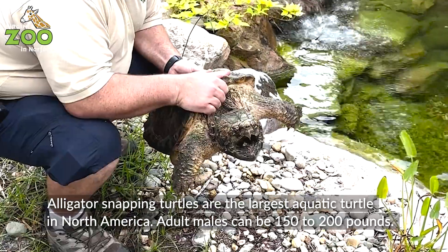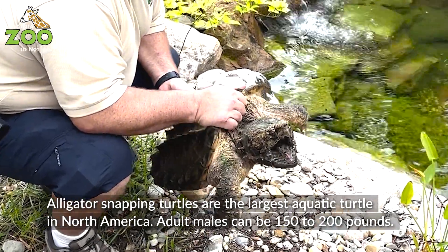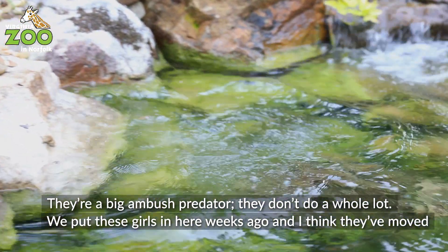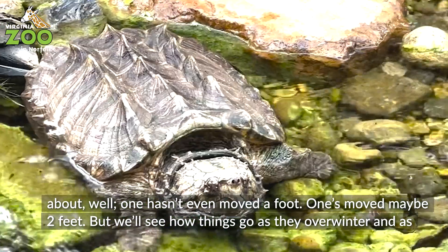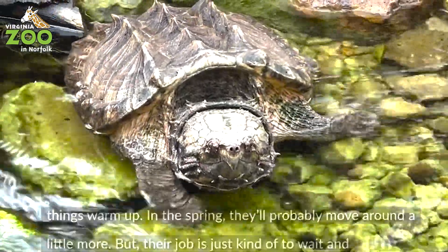Alligator snapping turtles are the largest aquatic turtle in North America. Adult males can be like 150 to 200 pounds in some cases. They're a big ambush predator — they don't do a whole lot. We've put these turtles in here weeks ago, and one has not even moved a foot, and one has moved maybe two feet. We'll see how things go as they overwinter and as things warm up.